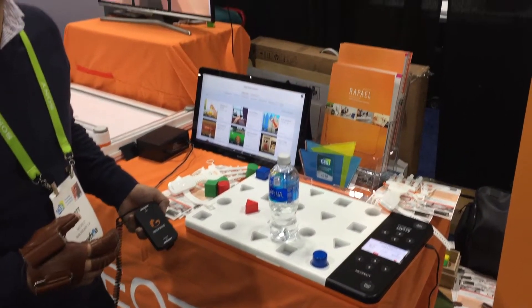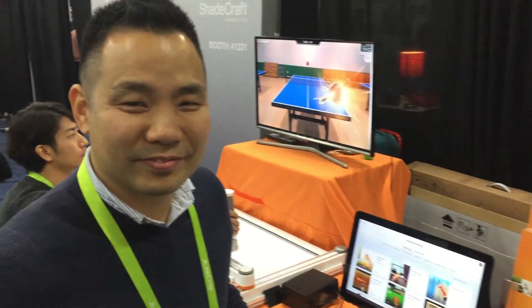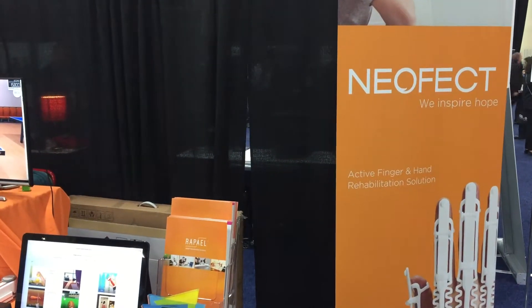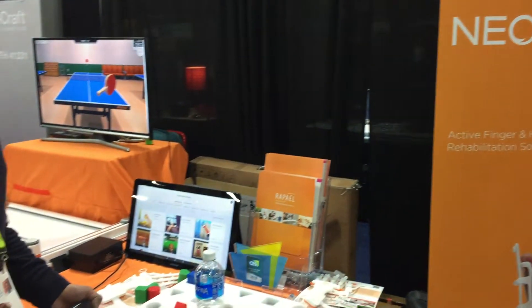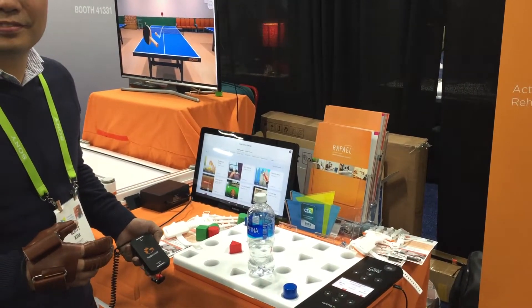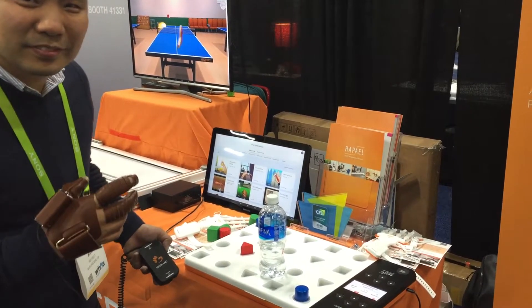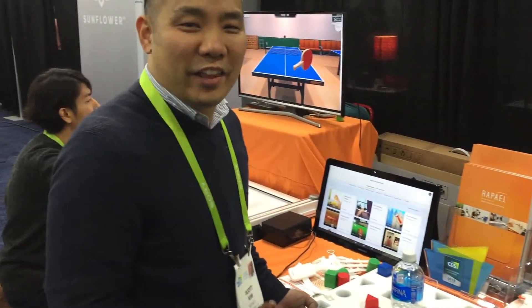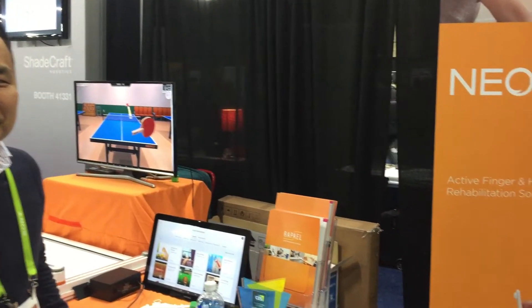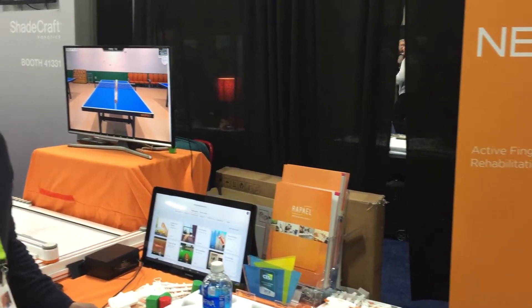I'm going to send it back to you in the studio. I want to thank Scott. Remember, the name of the company is Neofect. These products are needed by anyone who owns a rehab center or wants to use any of these products at home for elderly patients. For more information, go to www.rapielhome.com. It's JT Ippolito for Sync Media Network. Thank you.